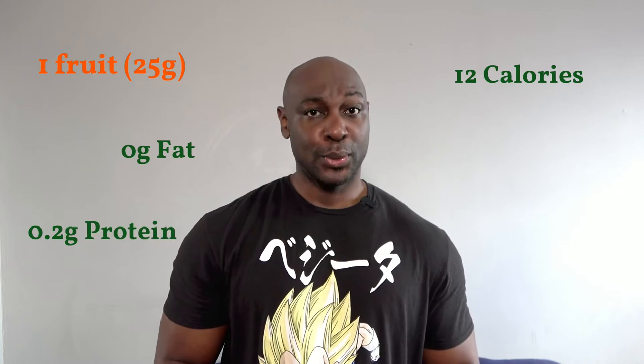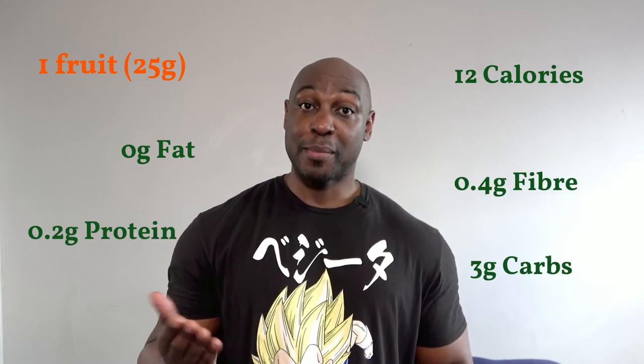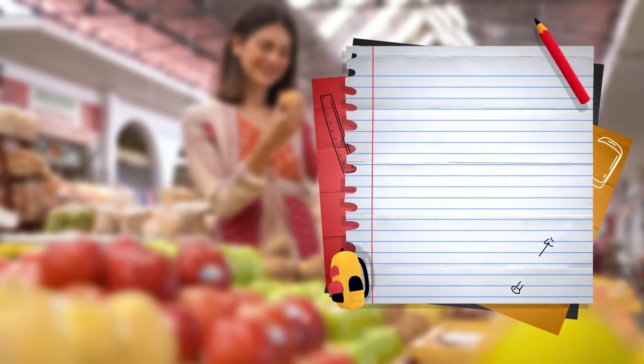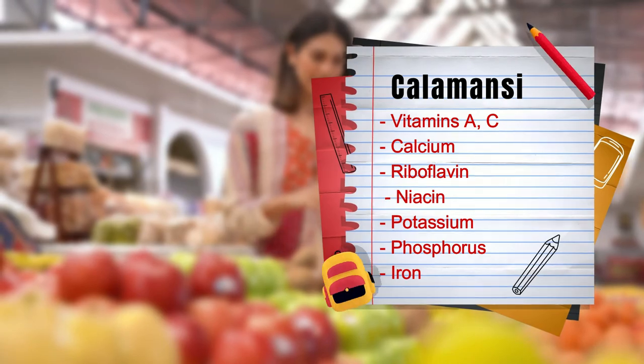In just one fruit — 25 grams — you will find 12 calories, zero grams of fat, 0.2 grams of protein, 0.4 grams of fiber, and three grams of carbs. Calamansis also contain vitamin A and vitamin C, calcium, riboflavin, niacin, potassium, phosphorus, and iron.